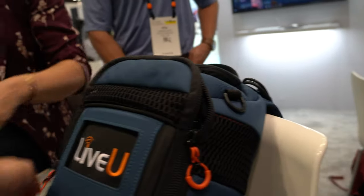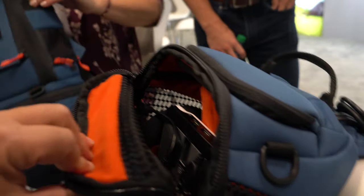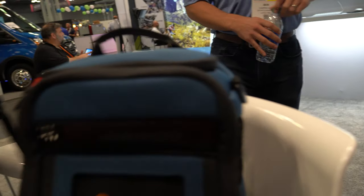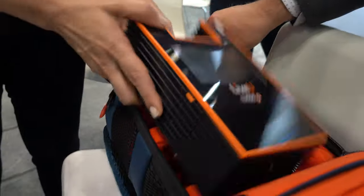We make units that take multiple cell phone signals and bond all the LTE signals together at one time. You plug in your camera — a professional camera or an HDMI camera — it encodes it as either H.264 or HEVC, and then we send that over all the LTE connections at the same time.